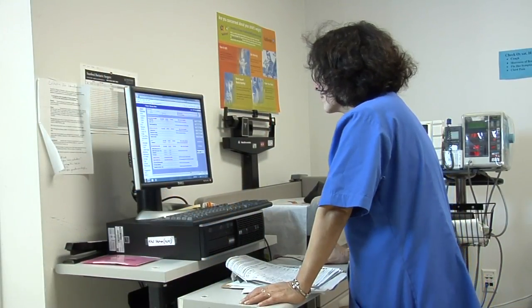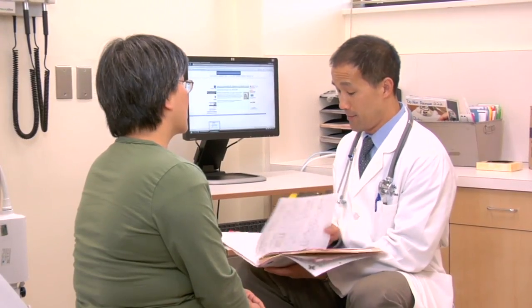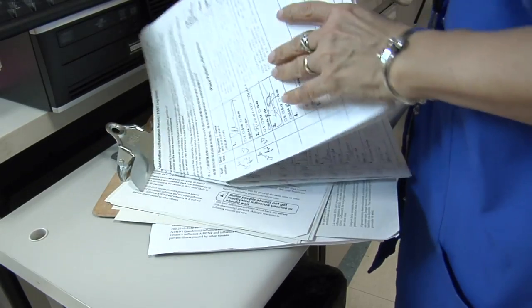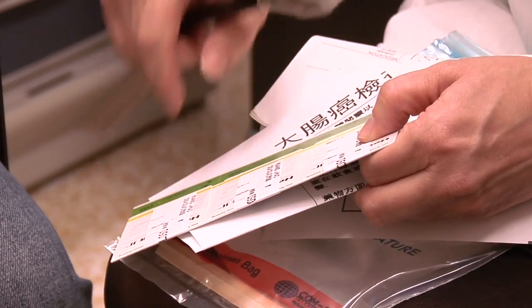The biggest challenge with annual FOBT is simply getting it into the hands of patients when they need it. Physicians are very busy with all the other things that patients need, and so it really helps if the nursing staff and medical assistants can be involved in the process.